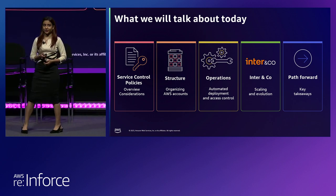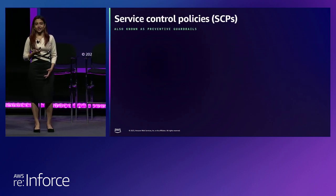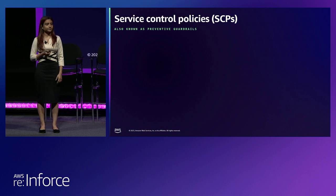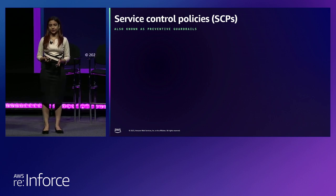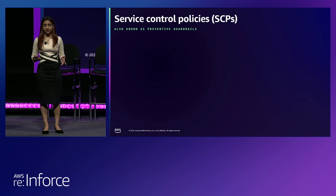Let's get started with some definitions. What are service control policies? We see a lot of customers using AWS Organizations to manage multiple AWS accounts. There are a lot of benefits to having multiple AWS accounts — maybe you want to create isolation between those accounts based on the application, their ownership, or maybe you have some compliance and regulatory needs.